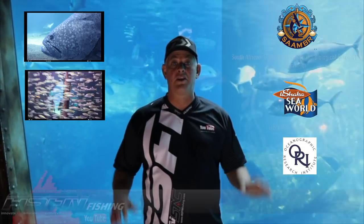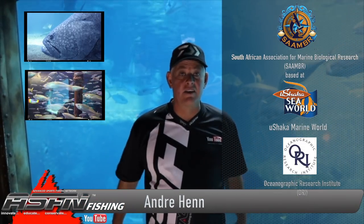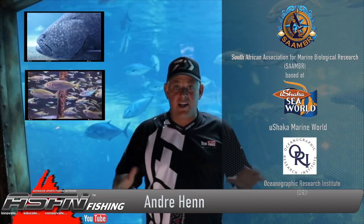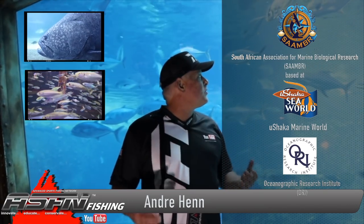We're here at the beautiful Ushaka Marine World in Durban, KwaZulu-Natal, and always a pleasure coming here with these spectacular fish tanks and species that will get any angler rattling with excitement. It also adds to that appreciation and respect that we all need as anglers to ensure a better tomorrow.